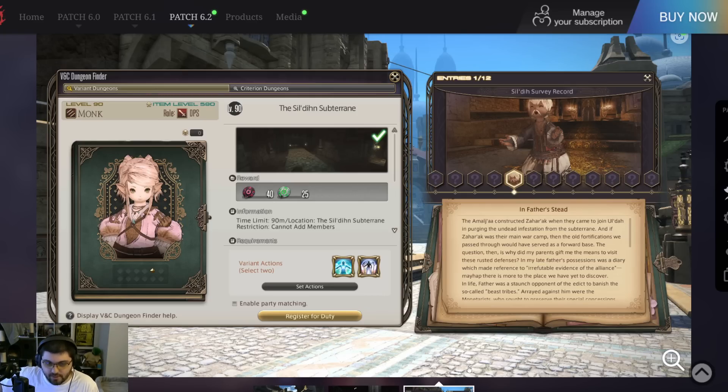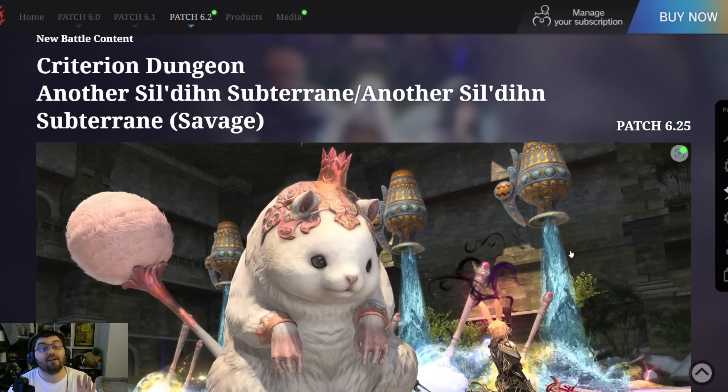Nice to see that her father was also against slaughtering the beast tribes. These entries are written from Nanimo's perspective, so she'll be making the majority of the discoveries. We'll get neat backstory about Nanimo, her father, and the Sil'd, Ul'dah, and Emulja relationships. As for rewards — we already knew this — 40 Astronomy tomes, 25 Causality, minimum item level 575, item level synced to 635 for variant dungeons. I'm really looking forward to collecting all 12 entries; that's probably how you earn the mount they showed in the live letter.